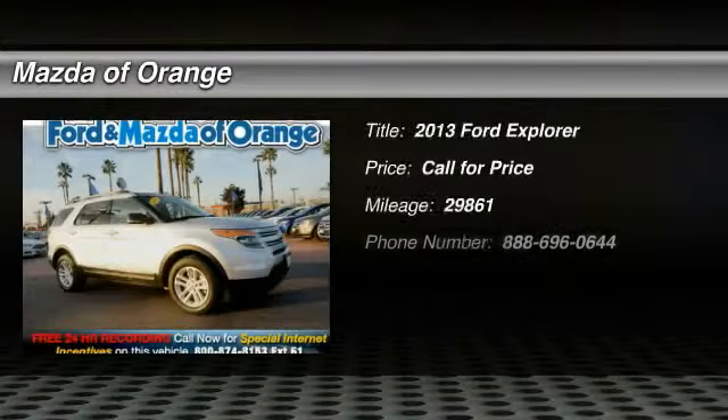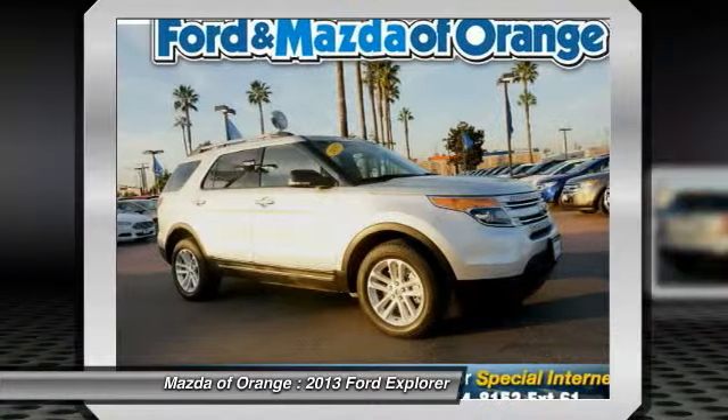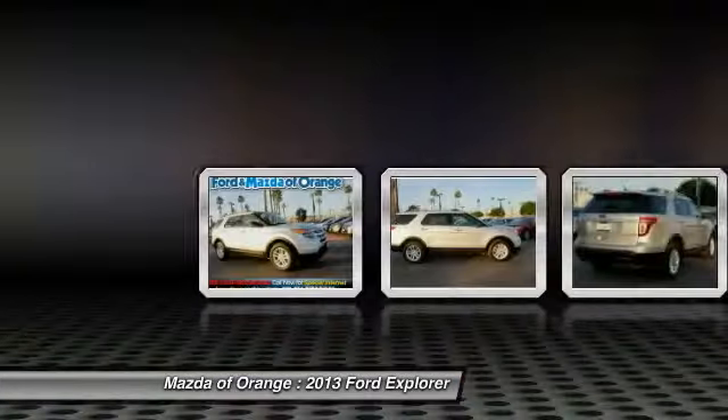New arrival, multi-point inspected, an emission inspection price below the market average. Third-row seating, parking sensors, keyless entry, rear spoiler, and roof rack.